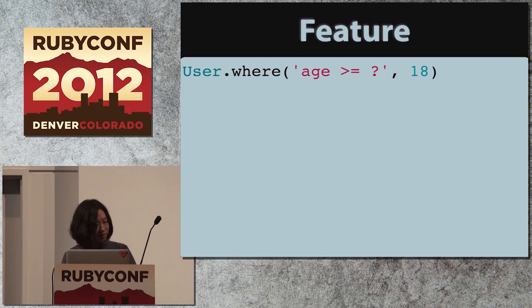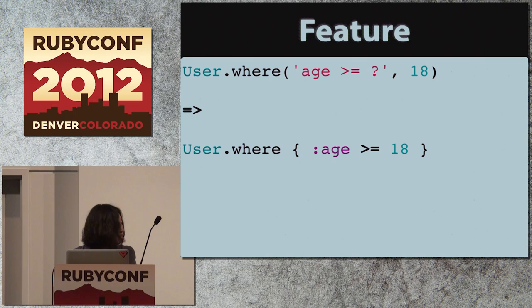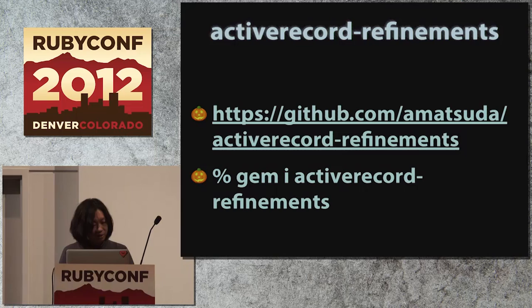The next project is called Active Record Refinements. It does something similar to Rene Miller's Squeel library. It lets you rewrite this ugly Active Record query as something more elegant. What it does is extends Active Record's where method to take a block, and inside the block you can use operator methods on symbol instances such as not-equal, greater-than, like, etc. The column names are symbols — like Squeel — and the code is unbelievably simple thanks to refinements.